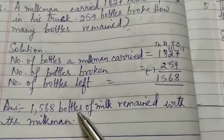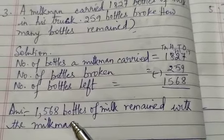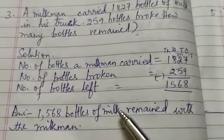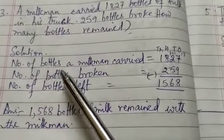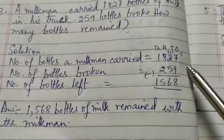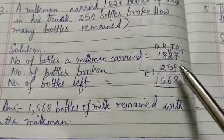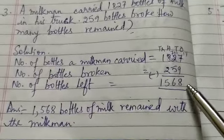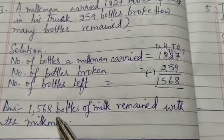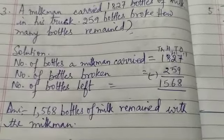Answer: 1,568 bottles of milk remained with the milkman. To repeat — number of bottles a milkman carried: 1,827. Number of bottles broken: 259. Number of bottles left: 1,568. Answer: 1,568 bottles of milk remained with the milkman.